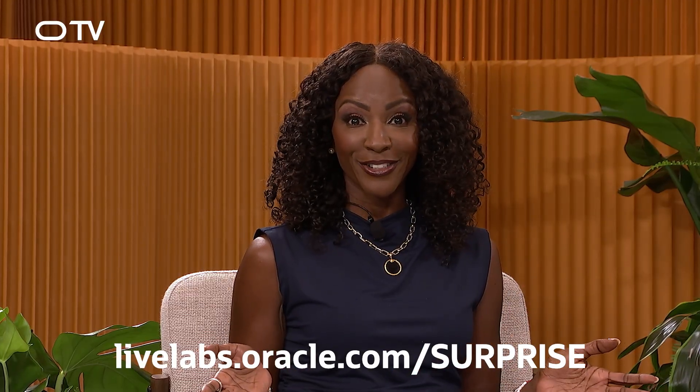Where can people go if they want to try this? Kevin talked about LiveLabs earlier. LiveLabs.oracle.com — we're almost at 18 million views. That is the place to try this out. Go to livelabs.oracle.com/surprise, and we want you to enter that into your browser and try the Gen AI app for yourself.